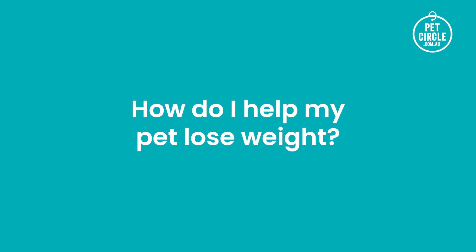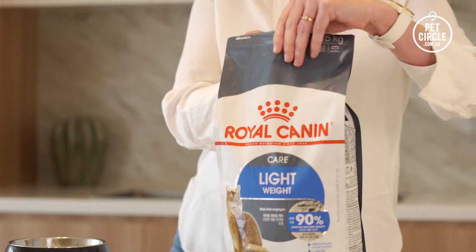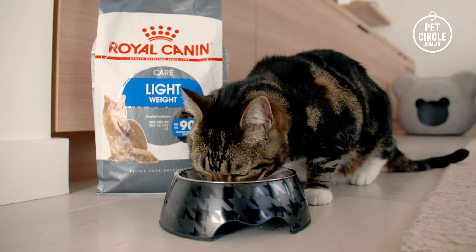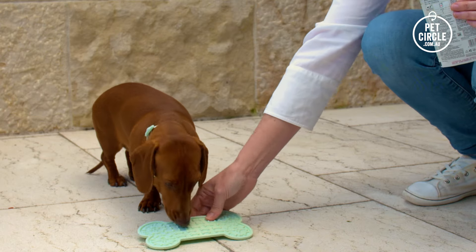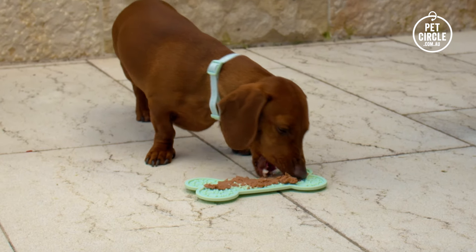How do I help my pet lose weight? If your pet is carrying a little extra weight after winter, a weight management diet may be a good choice. These diets are lower in calories and high in fibre to encourage weight loss while helping your pet feel fuller for longer. Make mealtimes last longer while burning calories by feeding your pet using a puzzle feeder or lick mat.